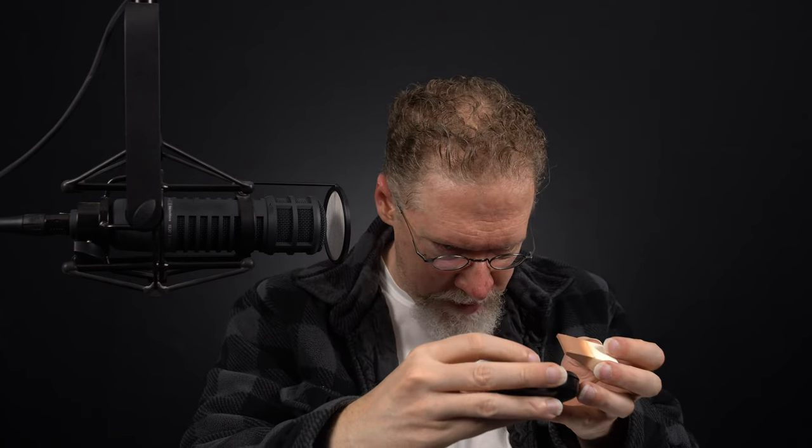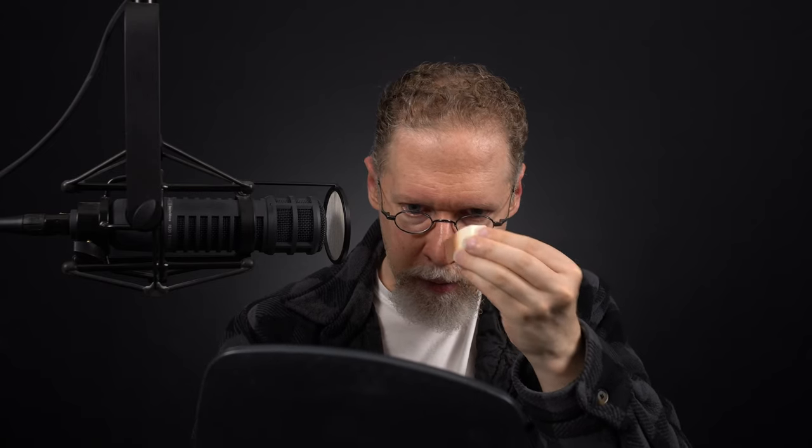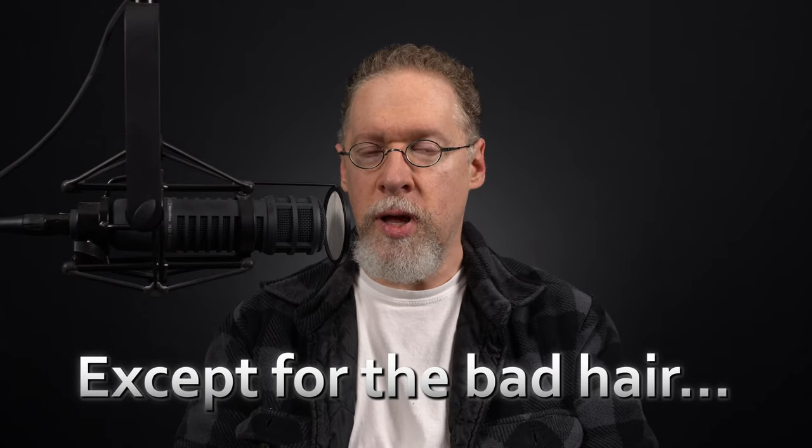So then the final thing would be the makeup on the nose. This is Studio Fix Mac, NW25 is the color. I still can't believe they found something that matched my skin tone this good. And there you go — that's all there is to it. Now I look like I normally do on my videos. I look a lot more presentable.